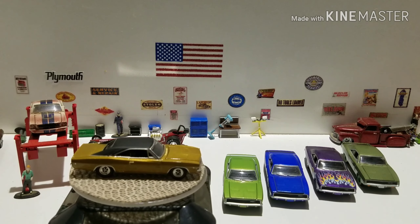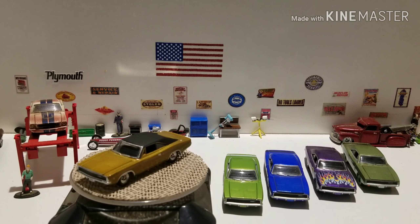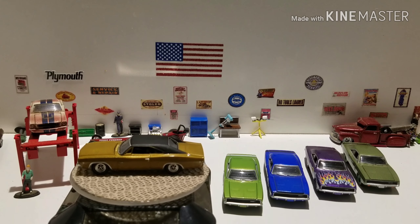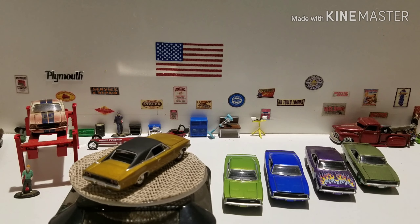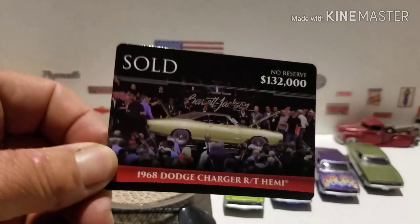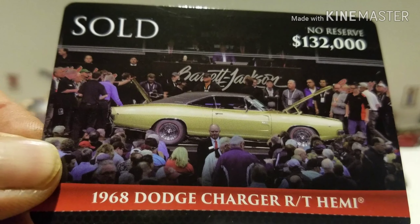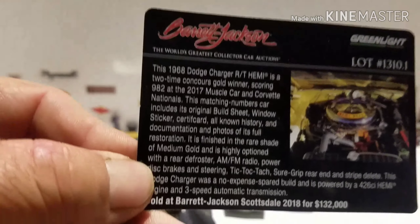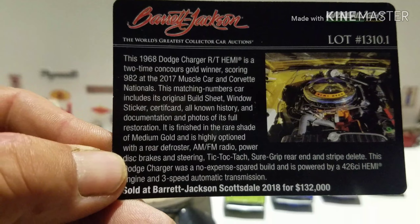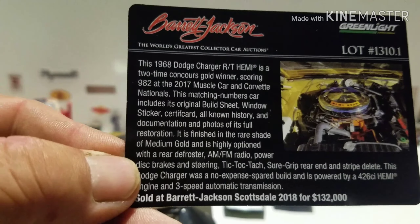There you go — 1968 Dodge Charger RT Hemi. There's the card of the real car, and there's the back of the card that talks about it. If you want to pause and read it, you can do that.